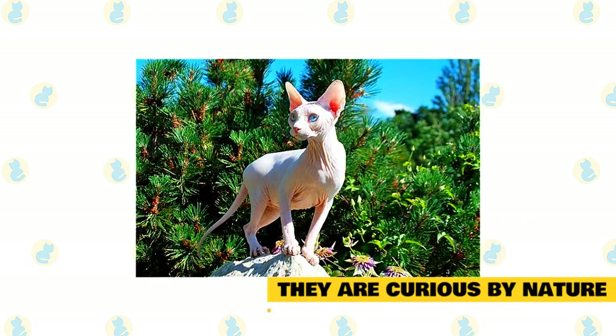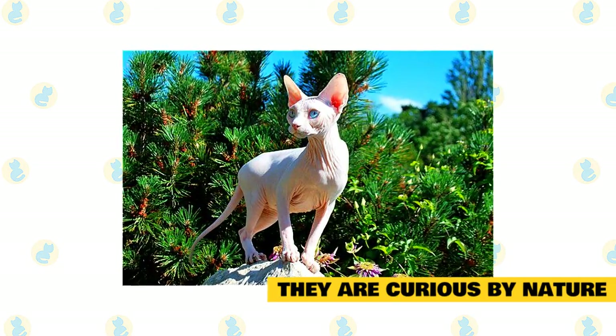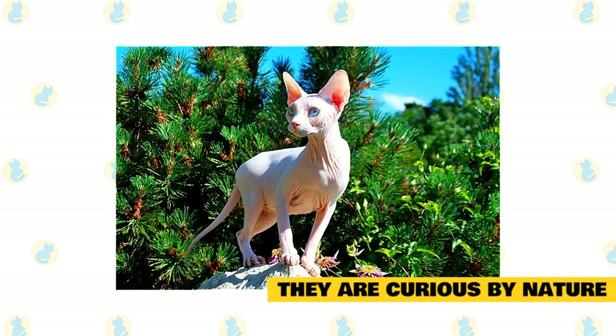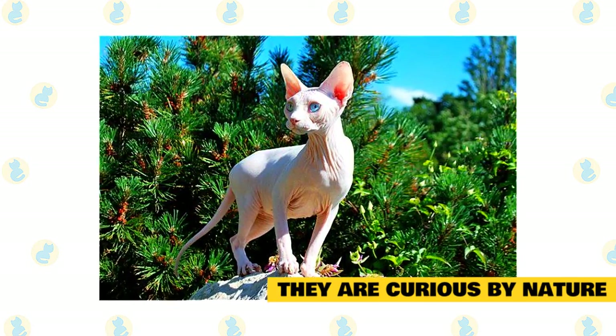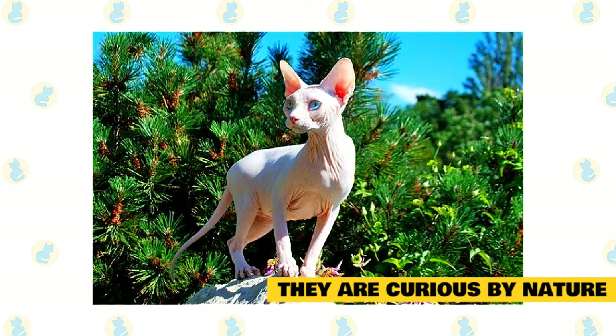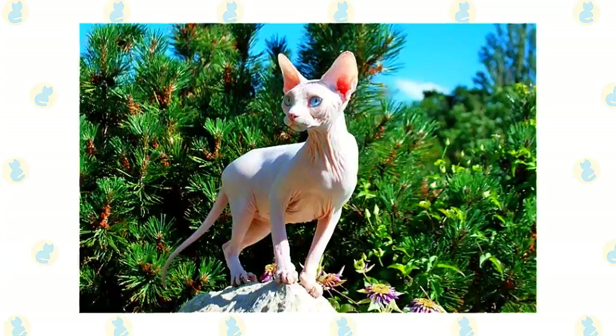They are curious by nature. Sphynx cats are known to live by their curiosity. Since they are quick learners, they tend to understand every situation by exploring it. Their curiosity can put them into potentially dangerous situations, which is why it is a good idea to keep your Sphynx close to you even if you have decided to take them out for a walk.